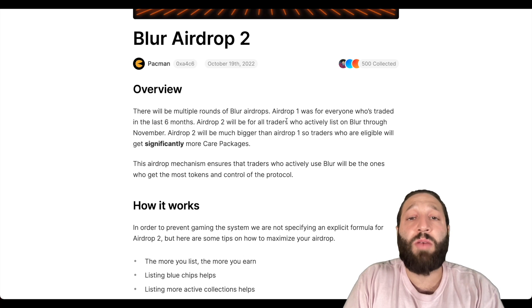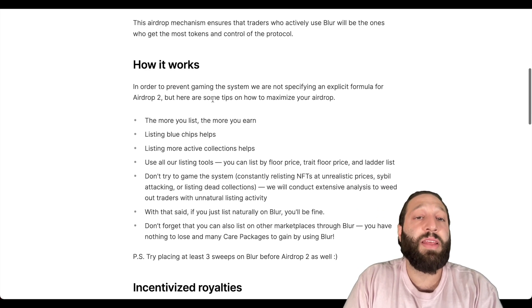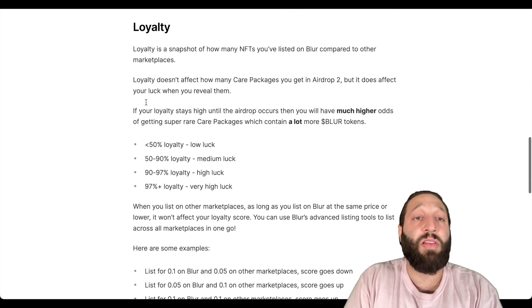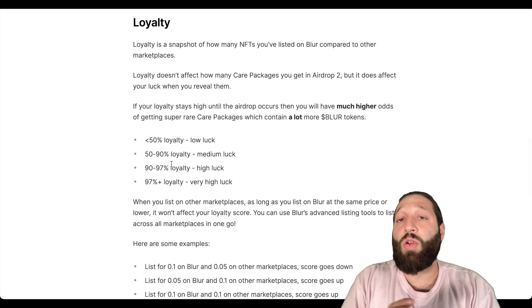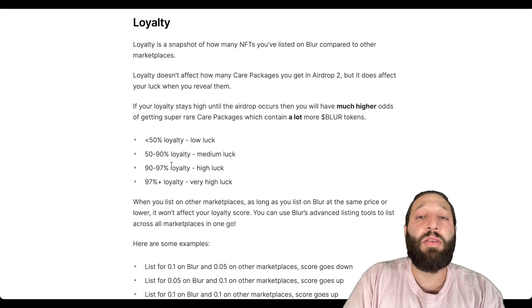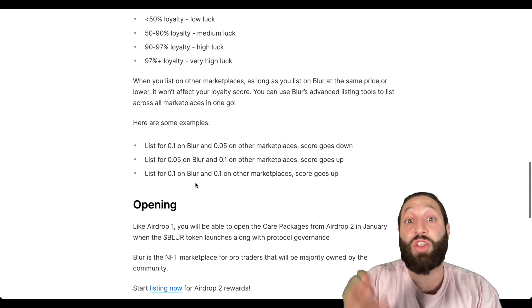Blur airdrop two — there will be multiple rounds. Airdrop one was for everyone who traded in the last six months. Airdrop two will be for all traders who actively list on Blur through November, and it will be much bigger than airdrop one. Traders who are eligible will get significantly more care packages. There are also incentivized royalties and a loyalty program — the more you list, the higher your loyalty score goes.